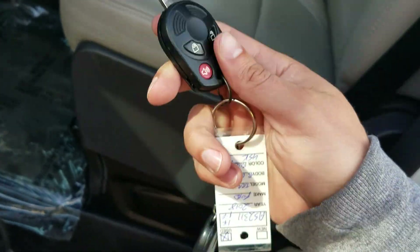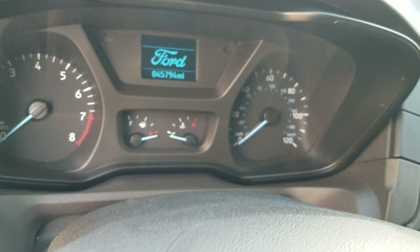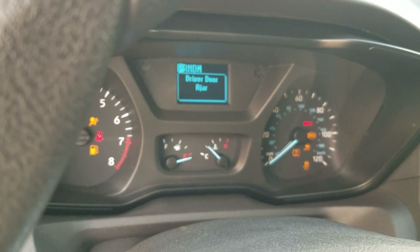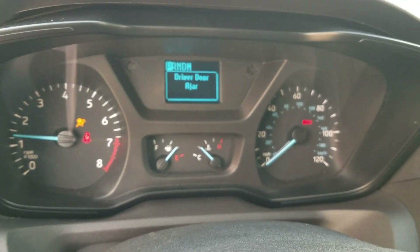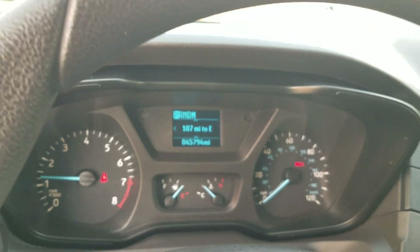We've got one key — if you want additional keys made, we can do that on your dime. 45,794 miles on this van. It fires right up, all the dummy lights work and they all go out — no check engine lights, no airbag lights, no ABS lights. The passenger seat is really clean, and as a non-smoker I can smell smoke from a mile away — no signs of any smoke or unusual odors in this van.